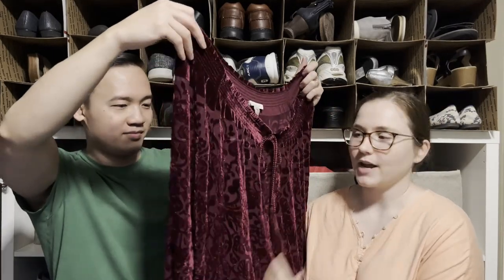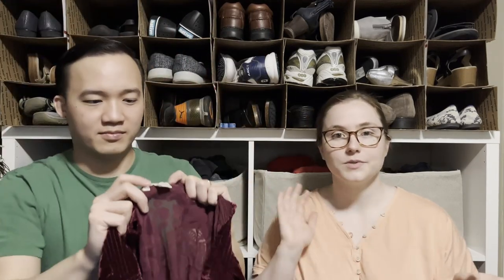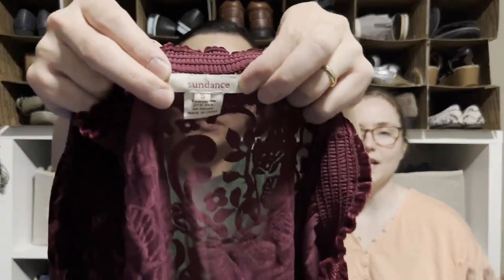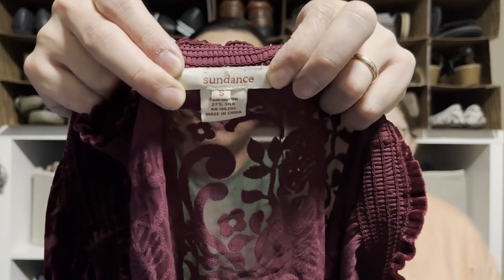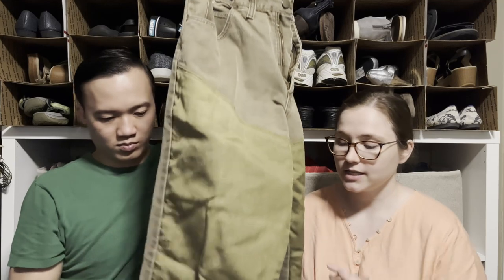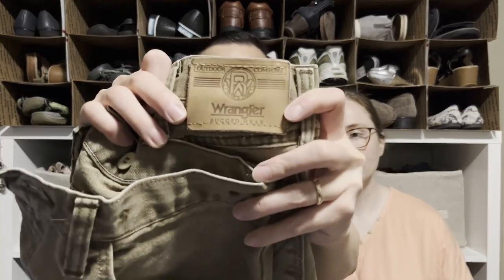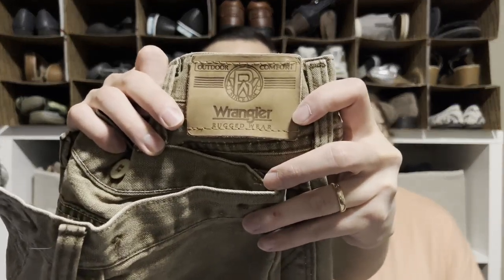Here's a Sundance velvet burnout top — we usually pick up Sundance and it can sell for $20 up to $40 or $50 depending on the material and how recent the piece is. And another pair of brush guard pants, these ones by Wrangler. I'll price them similarly to the previous pair — people are definitely looking for these.